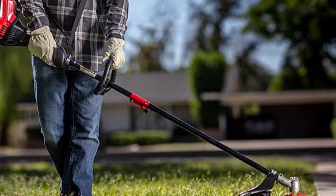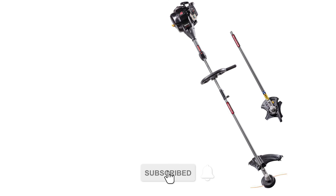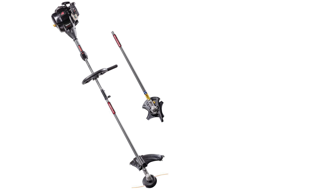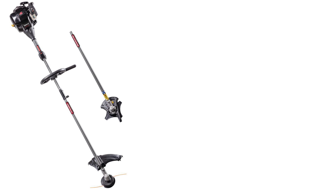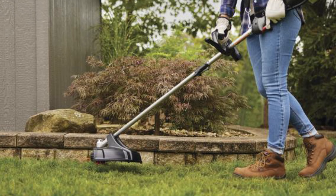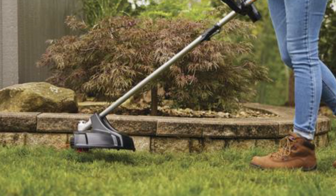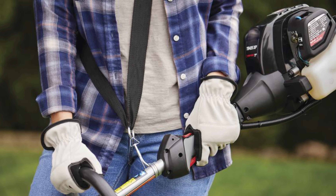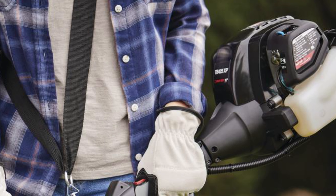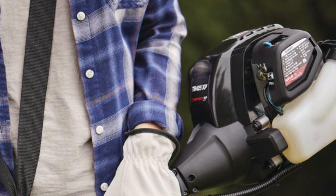Troy-Bilt TB425XP 4-cycle trimmer. Introducing the Troy-Bilt TB425XP trimmer, equipped with a 25 cm³ 4-cycle engine, ensuring cleaner operation and reduced noise levels. Say goodbye to the hassle of mixing gas and oil with its convenient 4-cycle advantage. Enjoy wider coverage with a 17-inch cutting swath, made even easier with spring-assist technology for effortless pull starts. Navigate with ease under shrubs and around obstacles using the straight-shaft trimmer design. The click-and-trim bump head minimizes downtime with its high-capacity and easy-loading feature. Enhance versatility with trimmer-plus attachment capability, saving storage space. Experience reduced vibration and operator fatigue with the multi-position adjustable handle. This package includes a shoulder strap and 4-cycle engine oil, backed by a 2-year limited warranty.